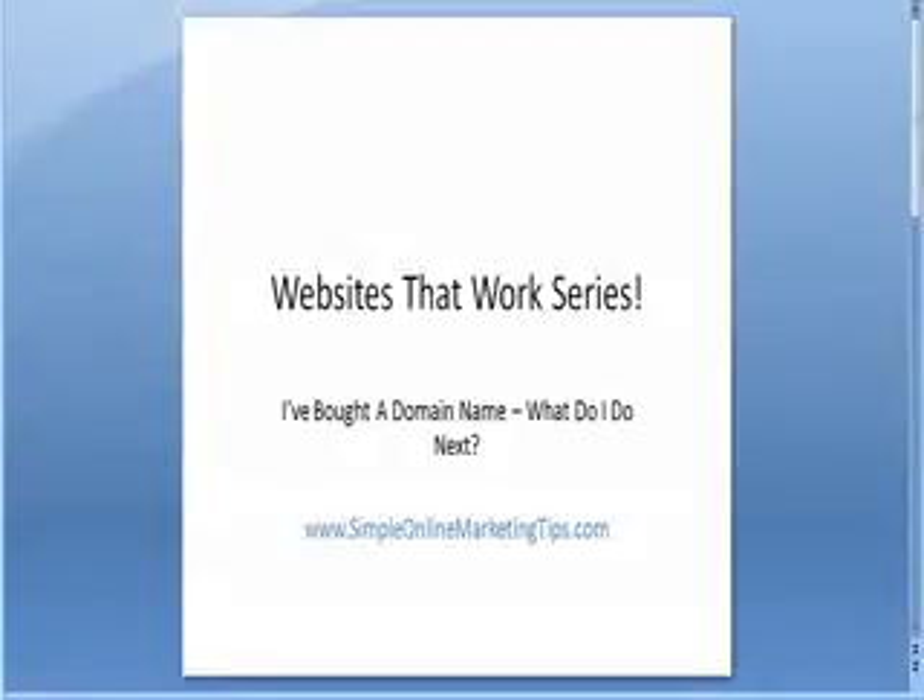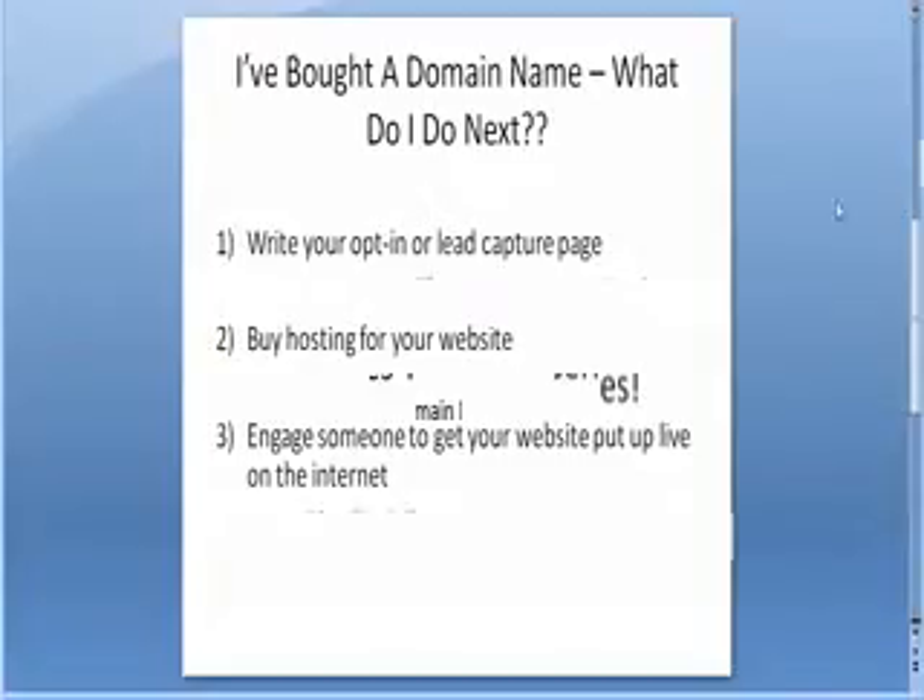Hi, it's Gary McGowan here from simpleonlinemarketingtips.com, and today in the Websites That Work series I'd like to cover the question that we get asked a lot: I bought a domain name, but what do I do next? It's pretty simple, but it's always simple when you know how.